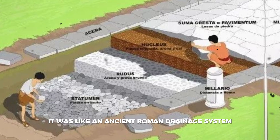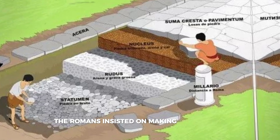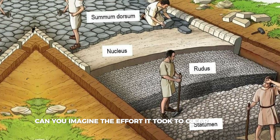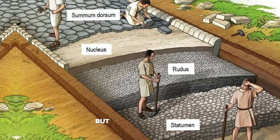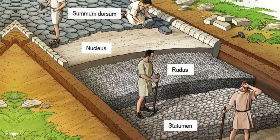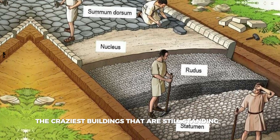The most interesting part was the top layer, consisting of special plates with convexities allowing water to drain away — an ancient Roman drainage system. Another astonishing fact: the Romans insisted on making their roads perfectly straight. You can imagine the effort it took to clear the land, but this made the roads shorter and much more durable.